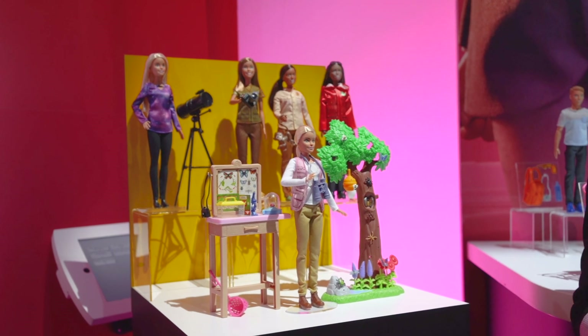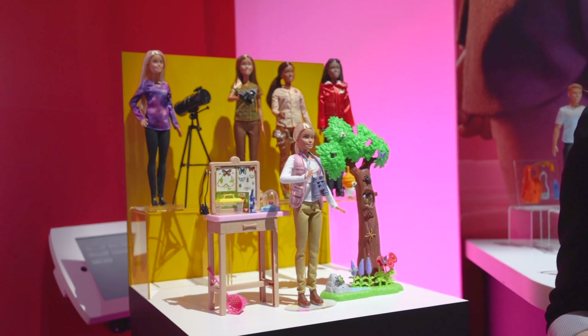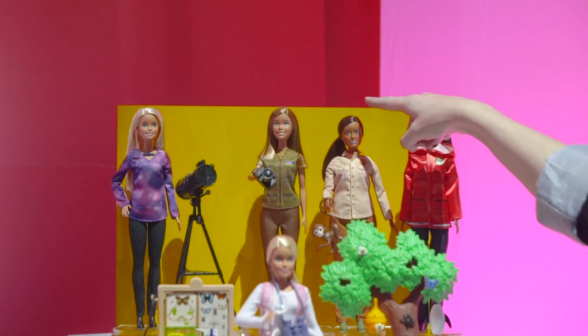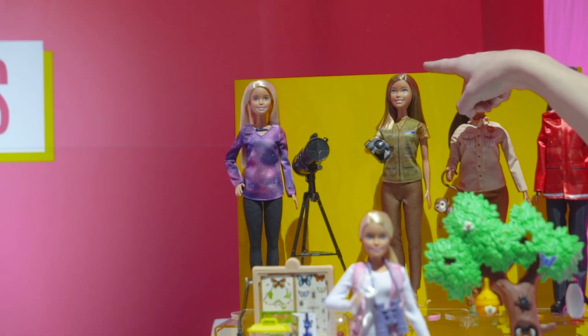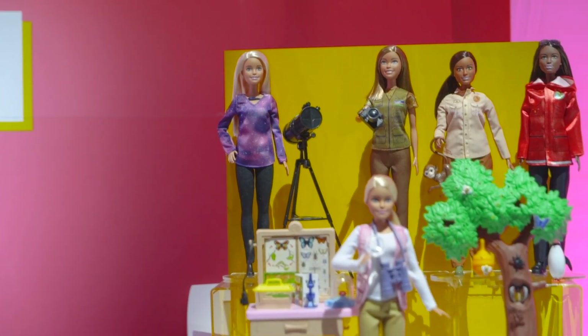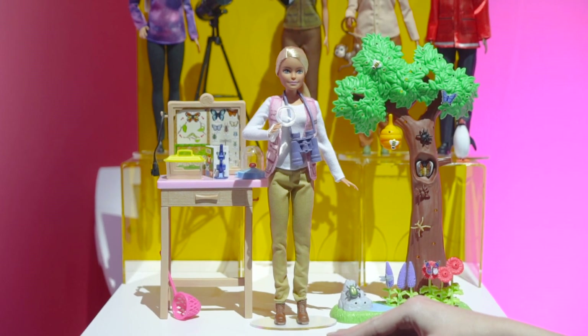The dolls are wearing something they may wear in the field and have all the tools they need to play out that career. We have a polar marine biologist, a wildlife conservationist, a photojournalist, an astrophysicist, and in our playset we have an entomologist — or what girls might call a bug scientist.